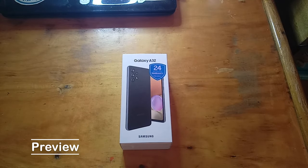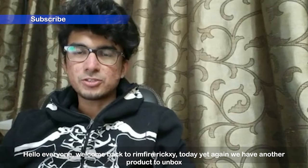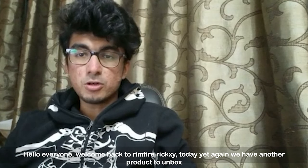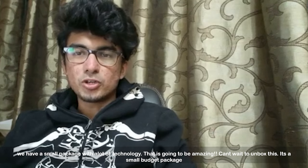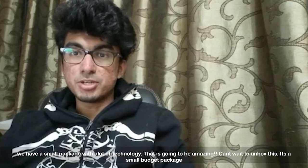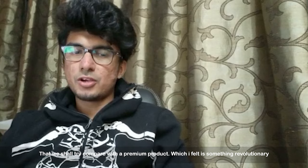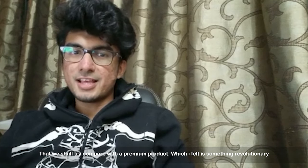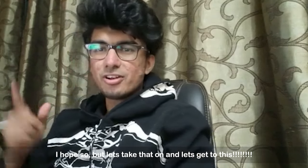It caught my eye because they both have the same specs, and that one when it came out came at almost $1,000, and this one is actually $300, which is a big difference. Hello everyone, welcome back to Rimfire Rixi. Today we have another product to unbox — a small package with a lot of technology. It's a budget package that you can compare with a premium product, which I think is going to be something revolutionary.